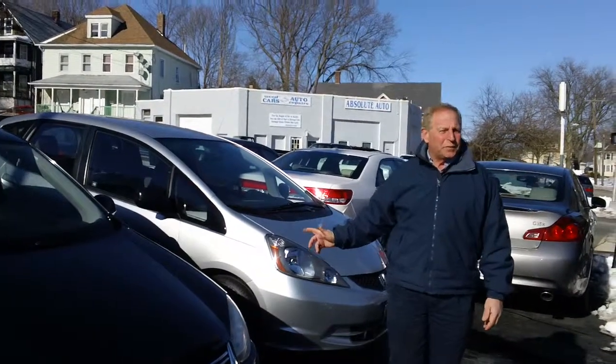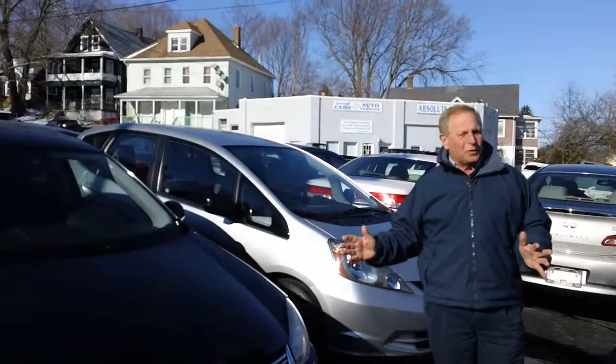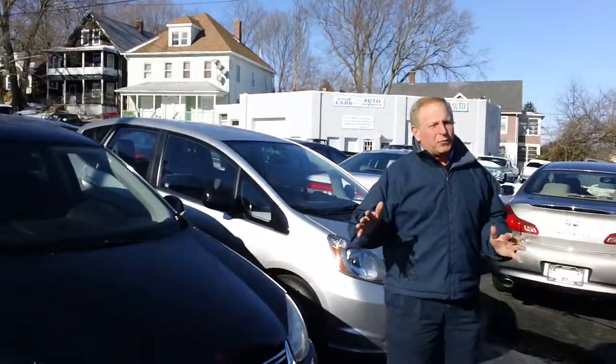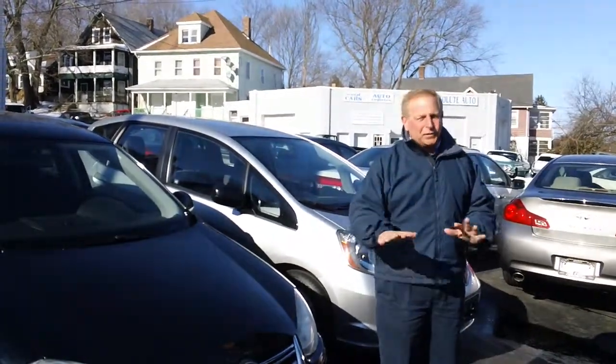Hi, I'm Todd Blonder, owner of TJ Motors in New London. You know, it's Monday, we just had a big snowstorm over the weekend, got about six or eight inches, but one thing that we're really proud of — we work really hard to make sure our customers don't even get their feet wet looking at cars.